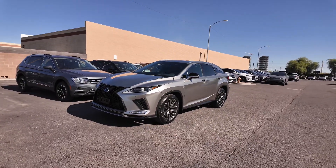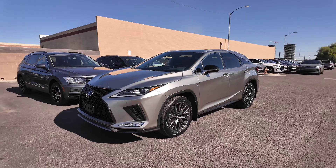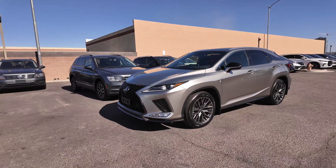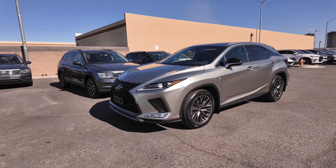All right guys, we have a luxury vehicle here on the lot that is brand new to the lot. This is the 2022 Lexus RX 350 F Sport Handling. This thing is awesome — let's check it out.